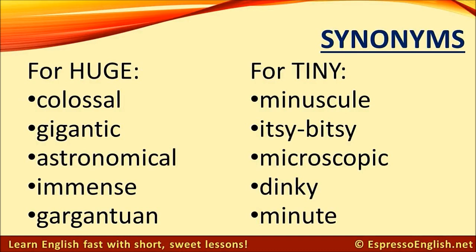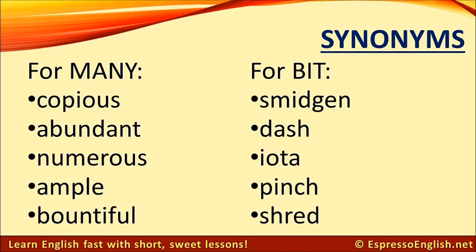Synonyms for tiny: minuscule, itsy-bitsy, microscopic, dinky, minute.